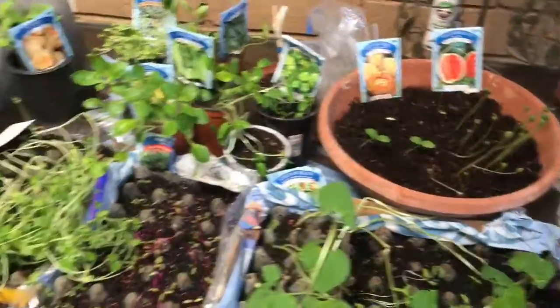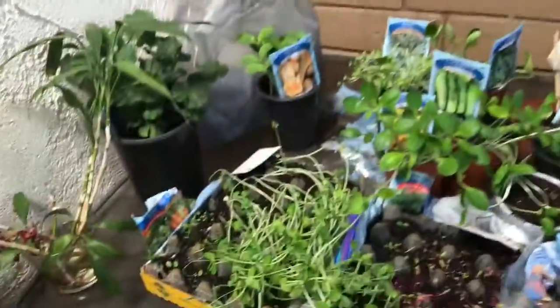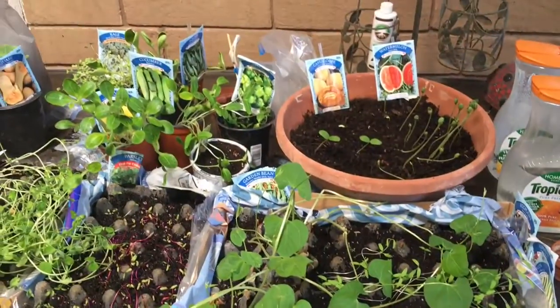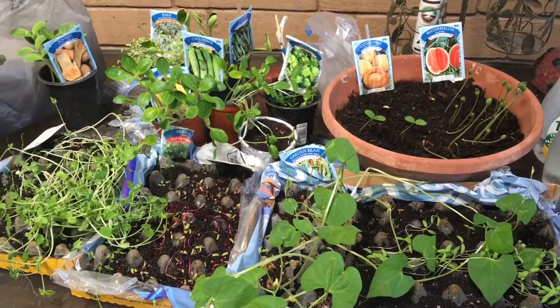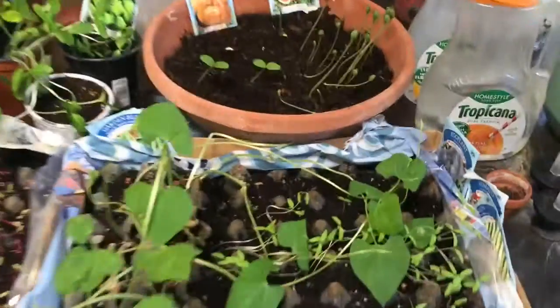Hi friends! Today is Monday — my two-week update for this Dollar Tree Urban Garden, or Dollar Tree Seedling Urban Garden that I've got started.